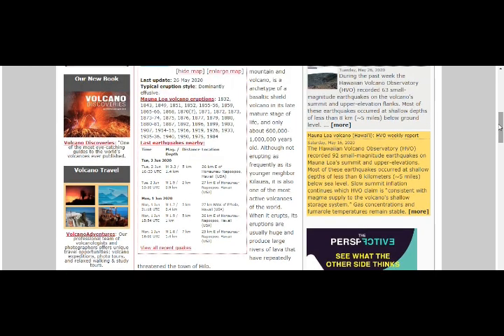The Hawaiian Volcano Observatory recorded just a few weeks ago 98 small magnitude earthquakes on Mauna Loa summit and upper elevations. Most of these earthquakes were recorded at shallow depths of less than 5 miles below sea level. Slow summit inflation continues, which HVO claims is consistent with magma supply to the volcano's shallow storage system. Gas concentrations and fumarole temperatures remain stable.